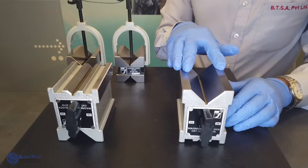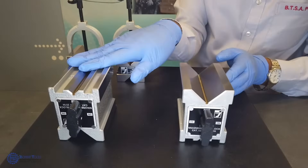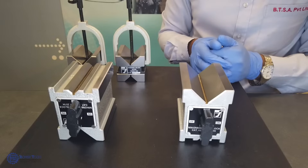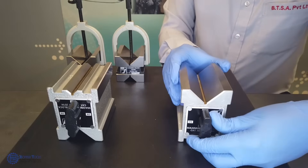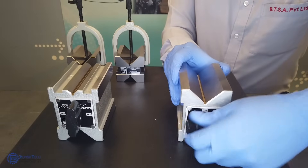Jafuji V-Blocks are fully hardened on all sides to the hardness of 58 to 60 HRC. This ensures low wear and tear of the V-Block. You can see here the on and off magnetic knob is very smooth.